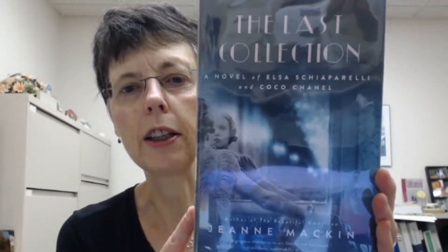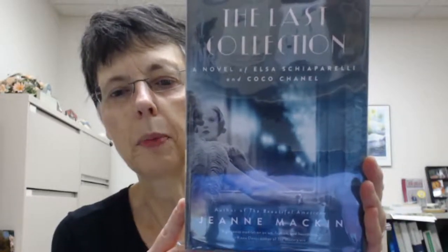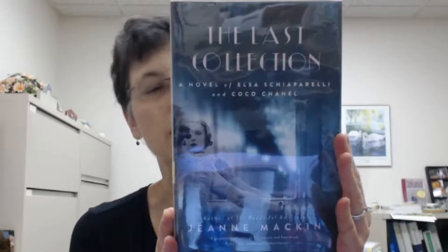Now it's on to fiction. This is called The Last Collection: A Novel of Elsa Schiaparelli and Coco Chanel by Jean Macken. An American woman becomes entangled in the intense rivalry between iconic fashion designers Coco Chanel and Elsa Schiaparelli in this captivating novel from the acclaimed author of The Beautiful American. I believe it takes place in 1938 — probably the last collection they showed before World War II erupted.